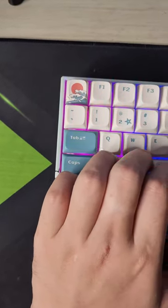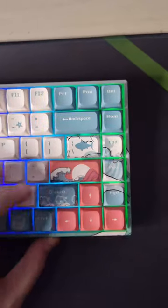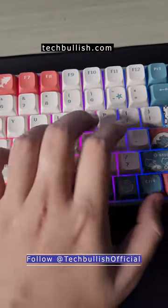This is the 75% keyboard, the XVX M84, and it looks so much beautiful. Whenever I type on it, it glides like butter. It is comprised of the Gateron Yellow switches, which feels awesome.